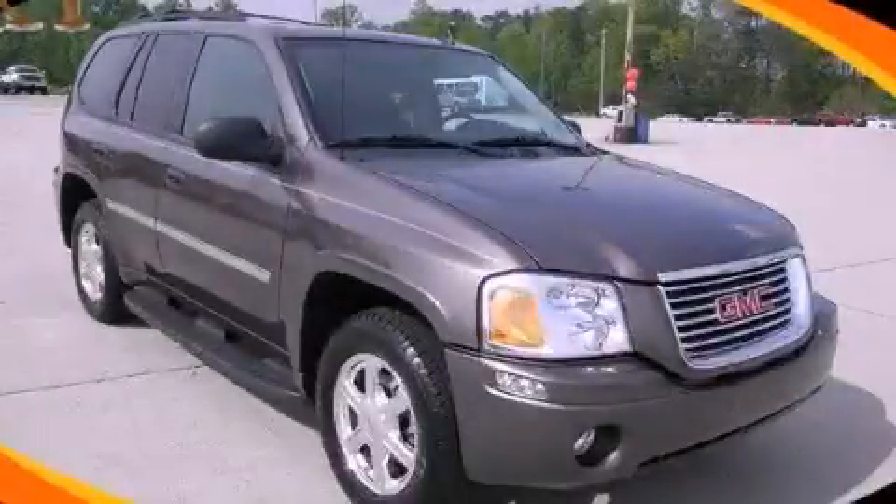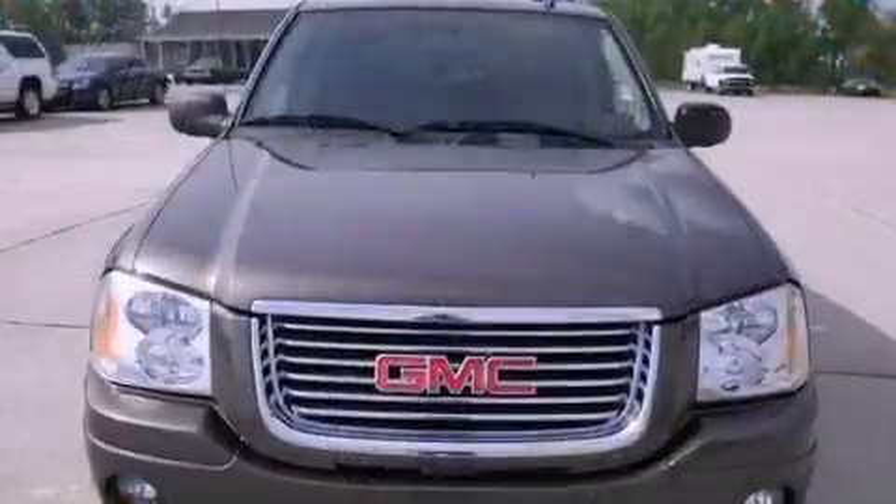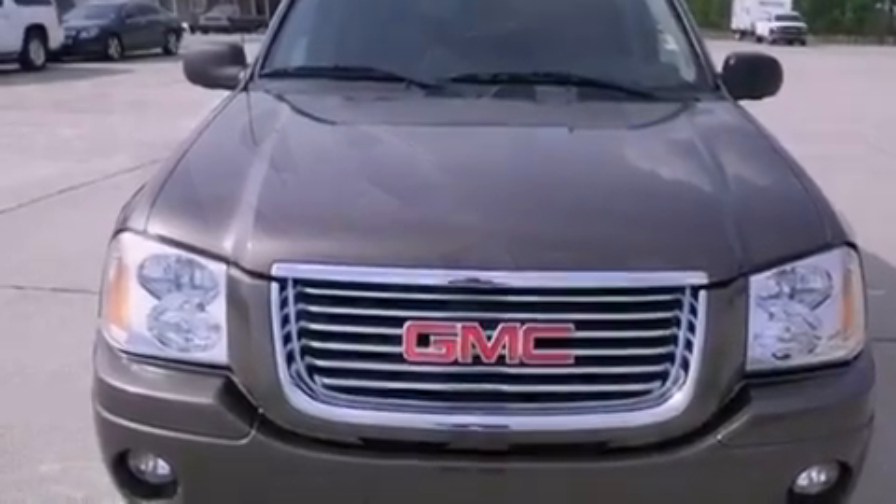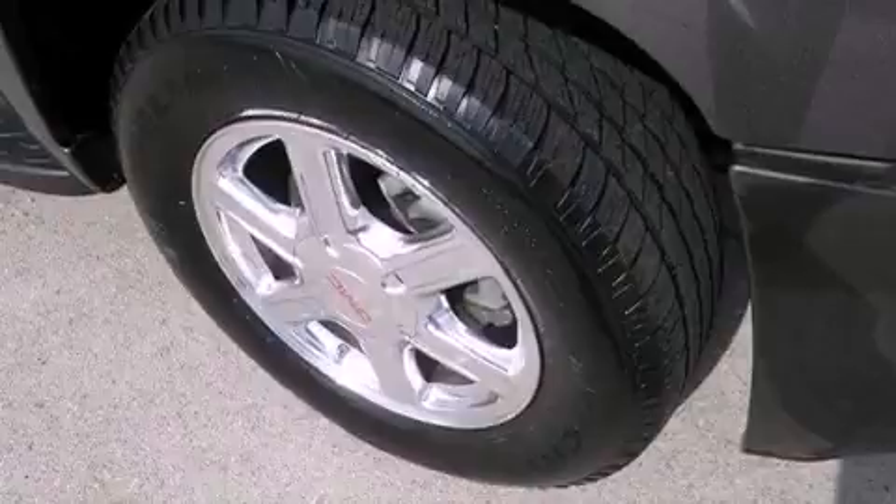This is a certified pre-owned 2008 GMC Envoy. Plenty of space for what you need. It has a 4.2 liter, 6-cylinder engine and a 4-speed automatic transmission.